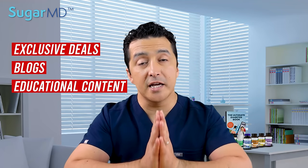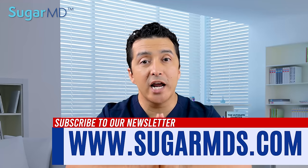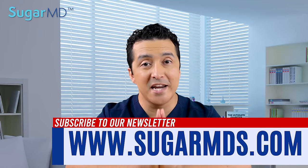If you are looking for exclusive deals, blogs, and educational content every week delivered to your email, subscribe to our newsletter at sugarmds.com right now.